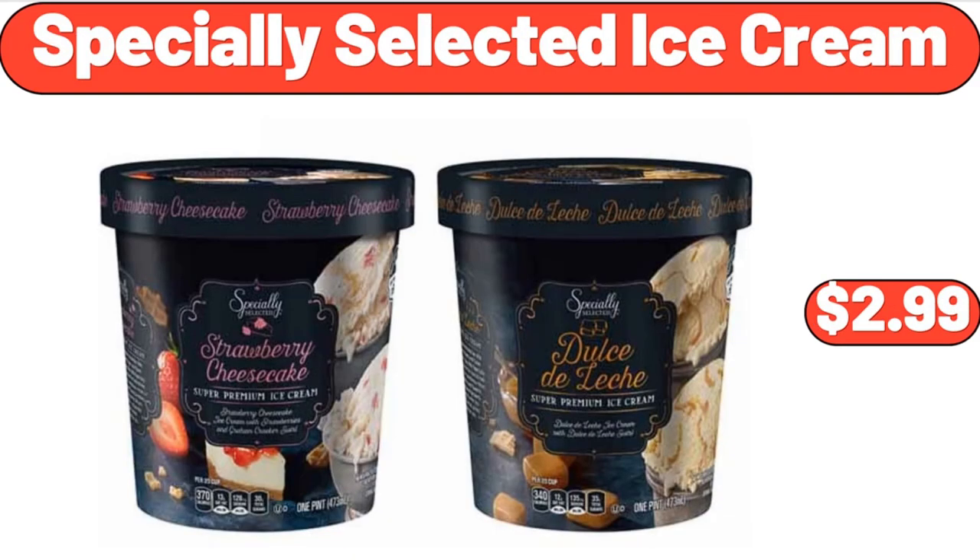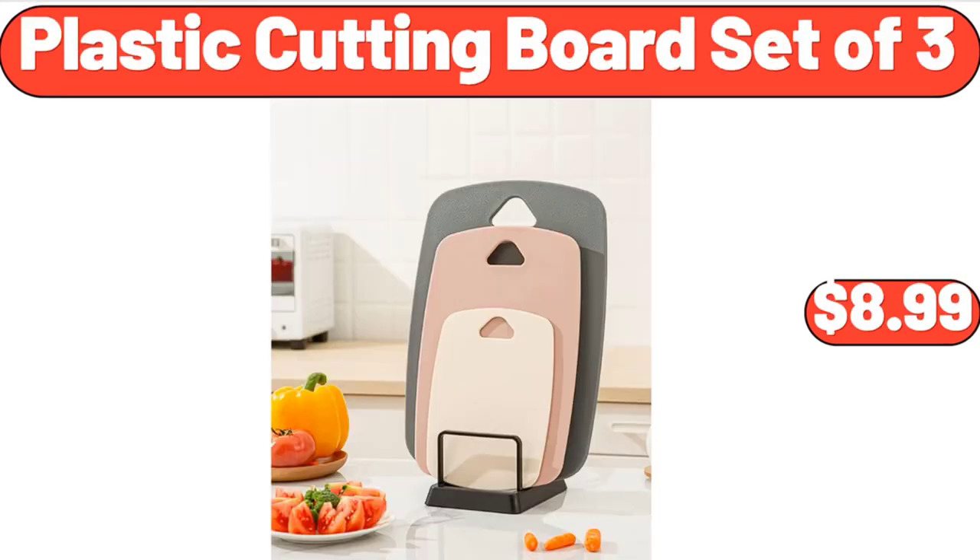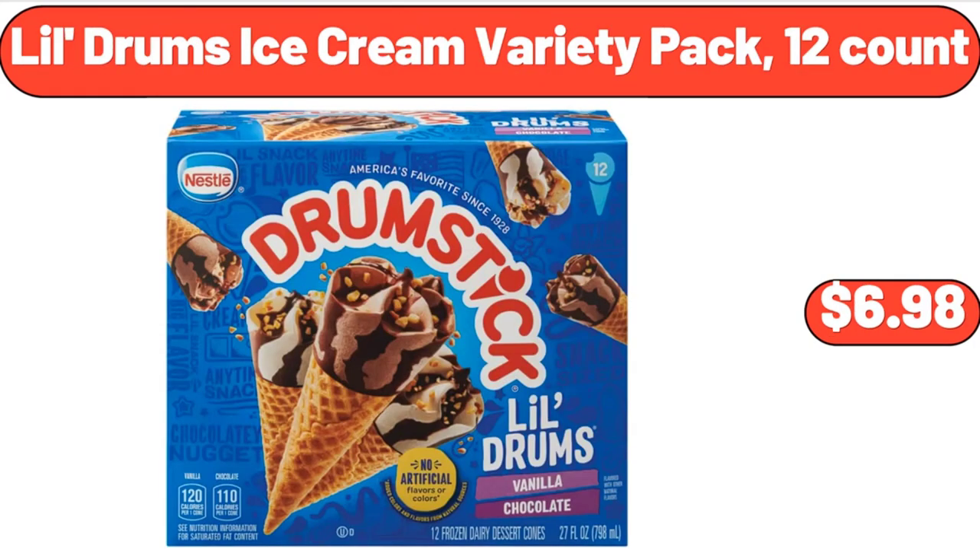Specially Selected Ice Cream, $2.99. Flame Diffuser Humidifier with Flame Light, $25.99. Plastic Cutting Board Set of 3, $8.99. Lil Drums Ice Cream Variety Pack, 12 Count, $6.98.